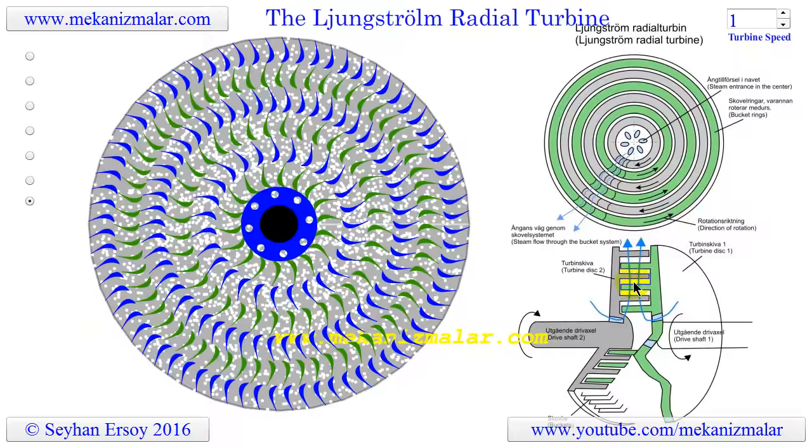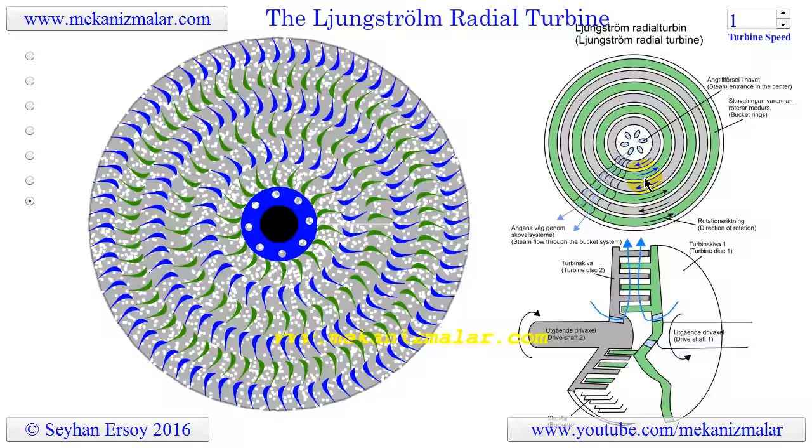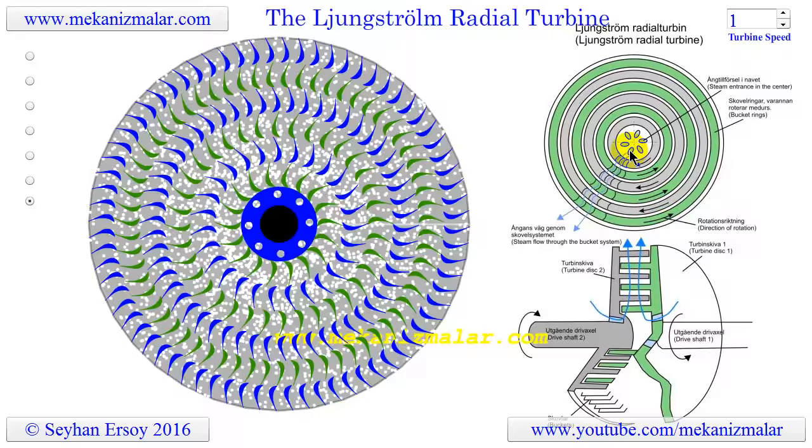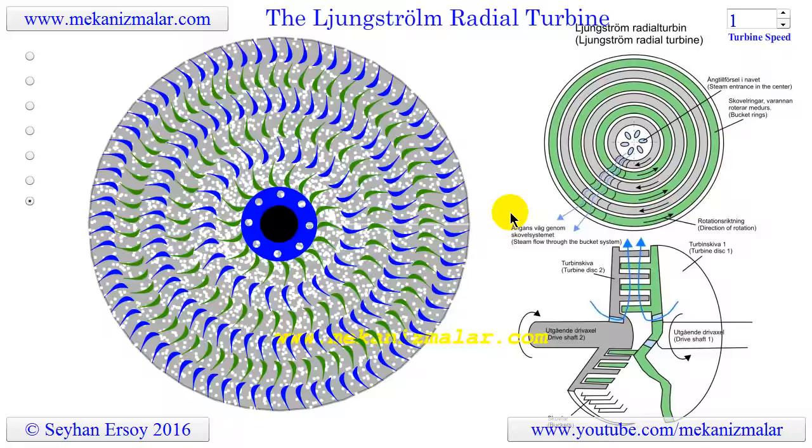The turbine consists of two turbine discs with a number of concentrically arranged blade rings fixed on each disc. The blade rings of one disc run between the blade rings of the other disc in opposite directions. The live steam enters at the center of the turbine and passes through the blade rings radially outward — in short, the steam flows from the center to the periphery. Although there are no fixed blades, the blades of one disc act as guide blades for the steam going to the blades of the other.